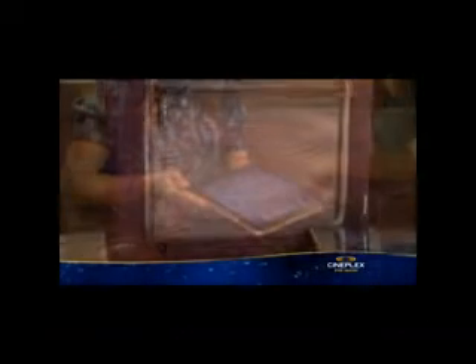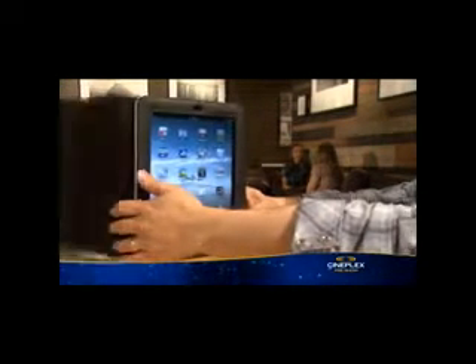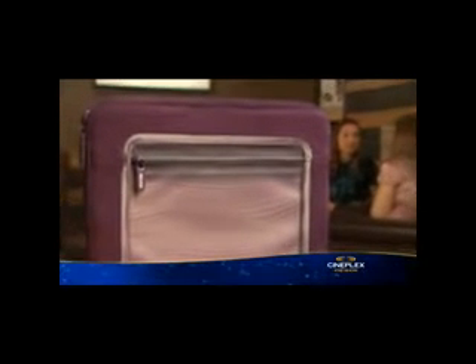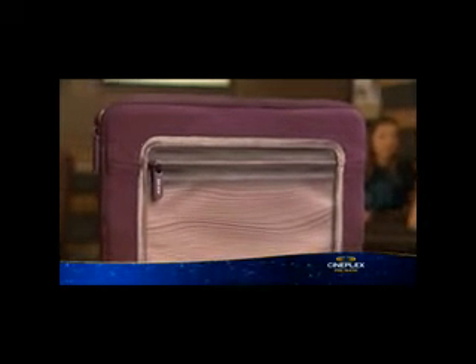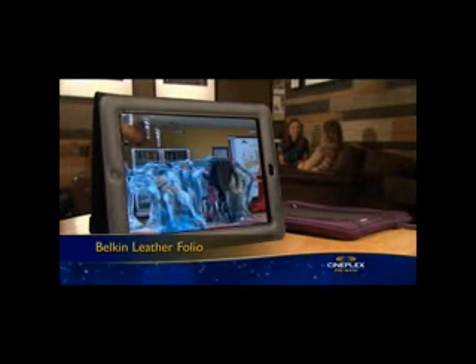Add some personality to the hottest gadget of 2010 with a cool case to carry and protect it with. These Belkin iPad cases, for guys and girls, are available in a number of styles and colors to suit your taste. This one is called the View Sleeve, and this one, the Leather Folio, also doubles as a stand.